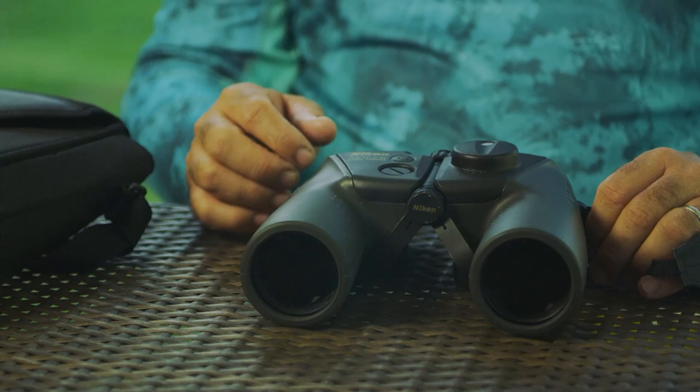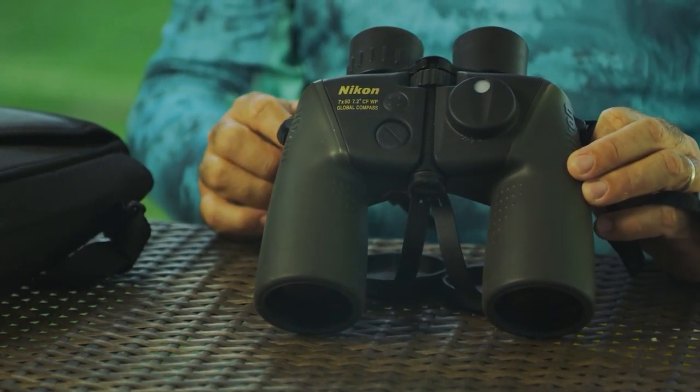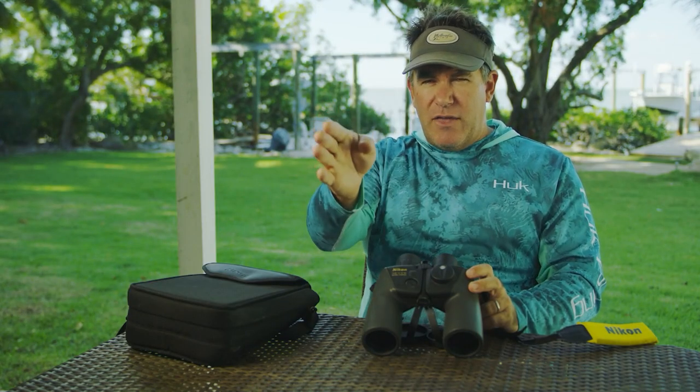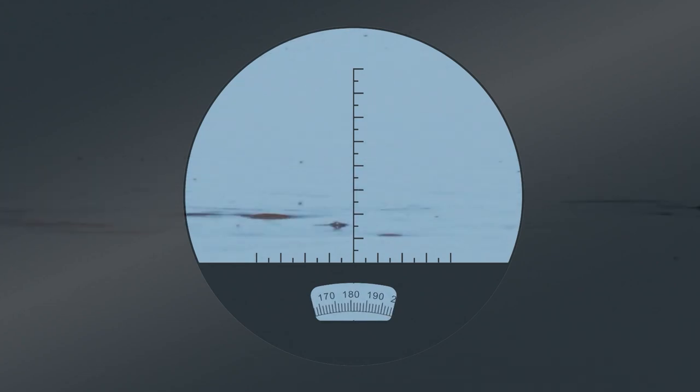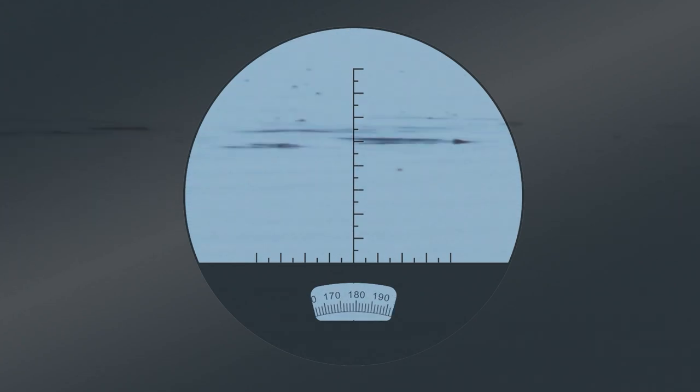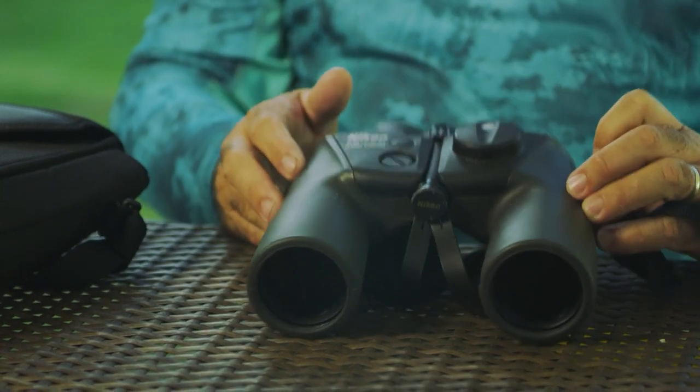That's where a compass can come in. This pair has a compass built into it — so when I spot a school of fish, I check the compass, note the heading, say 180 degrees, and just keep heading in that direction. It might take a long time to get there, but at least you know you're traveling in a straight line.